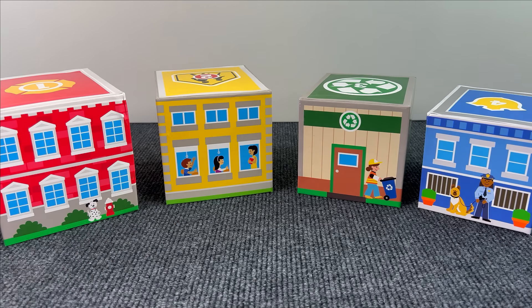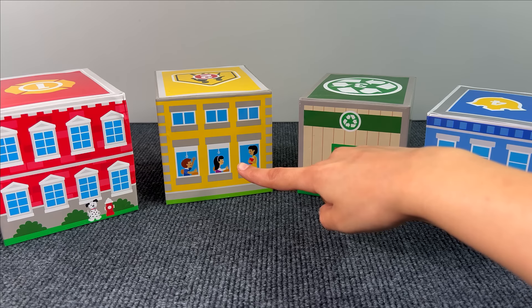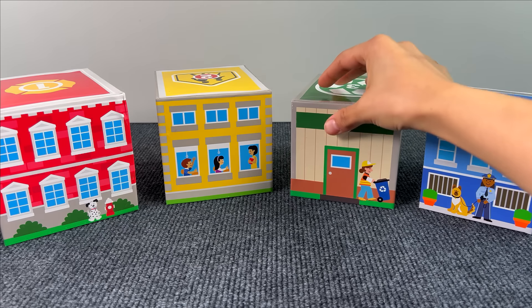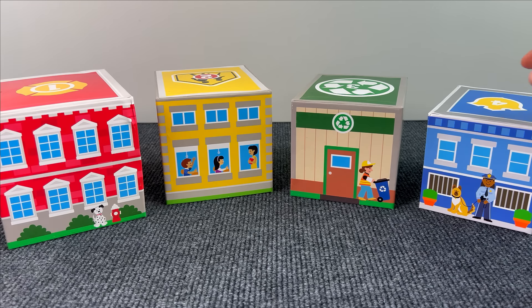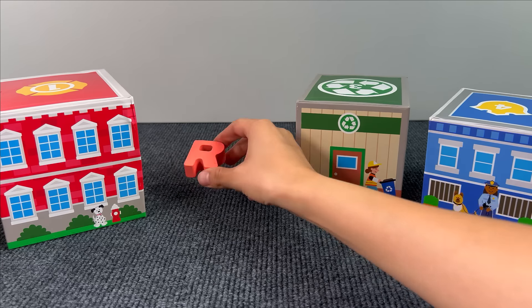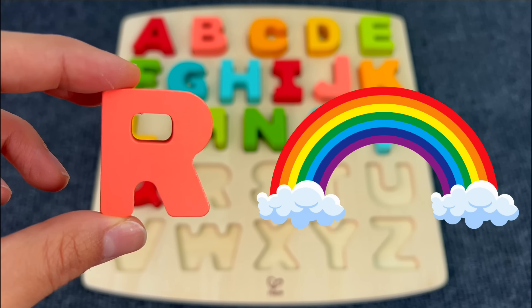Here we have some social buildings — a police station, a recycling center, a school, and a fire station. Let's see if we can find something here. There's nothing, nothing, nothing. Oh yes, we got another letter — R. R is for Rainbow.